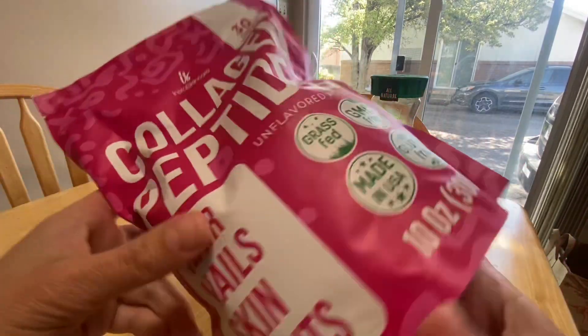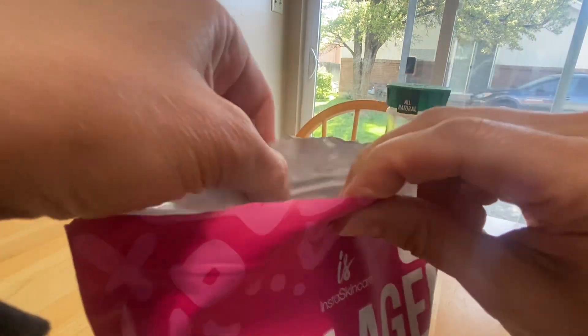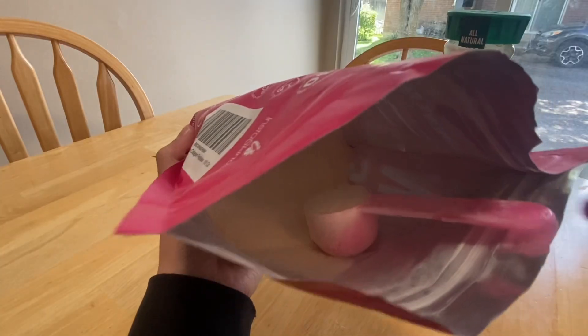This is collagen peptide powder. I love using this for my skin, it helps my hair, it helps my nails. This powder has no flavor to it so it's super easy to throw into a shake or stir into some juice.